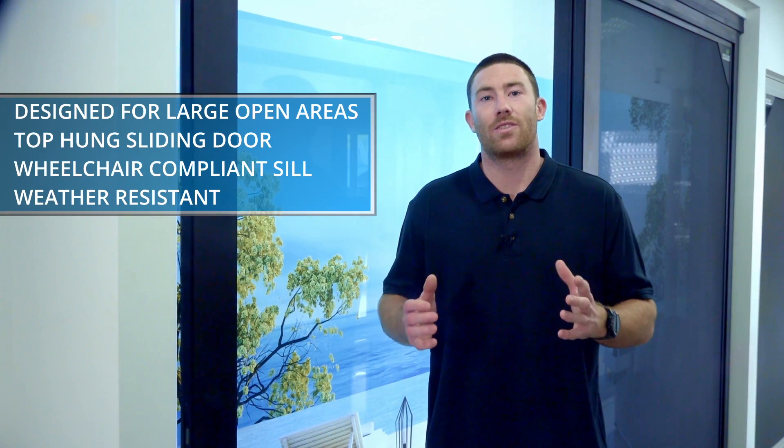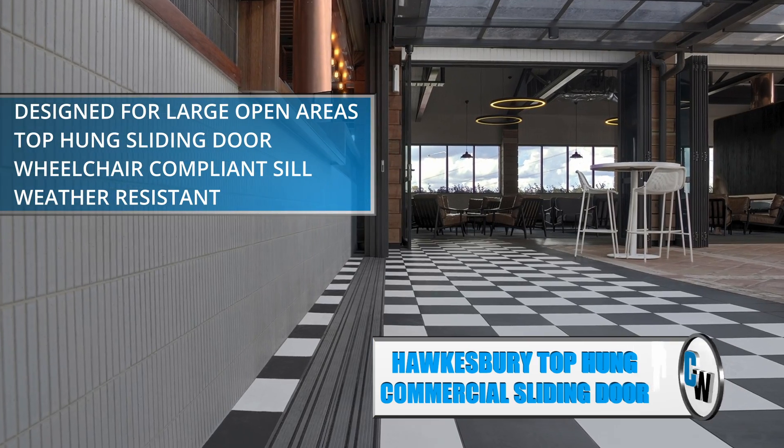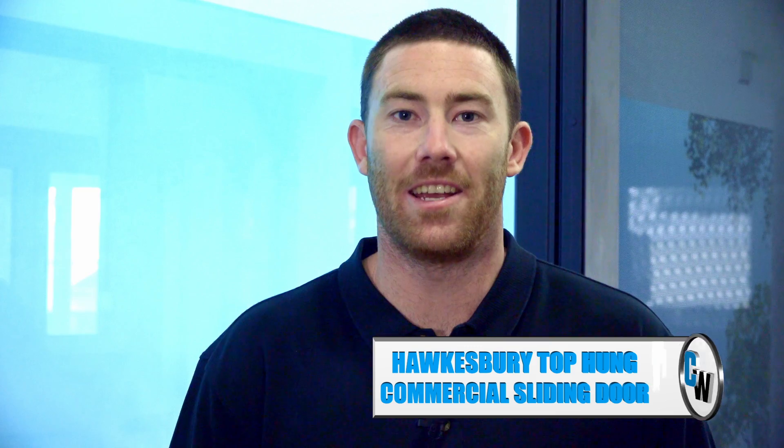The Hawkesbury aluminium door system is specially designed to achieve large expansion openings while still offering weather-resistant and wheelchair-compliant seals, and it's made right here in WA.